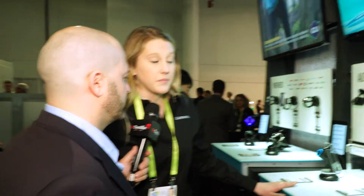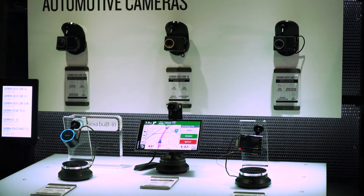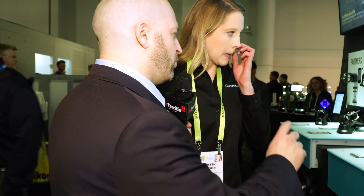This is our Garmin Speak — it's basically Alexa in your car. It has turn-by-turn directions that are also on the display, so Amazon Alexa in your car. And you do not need a separate navigation unit; turn-by-turn directions are built right in.